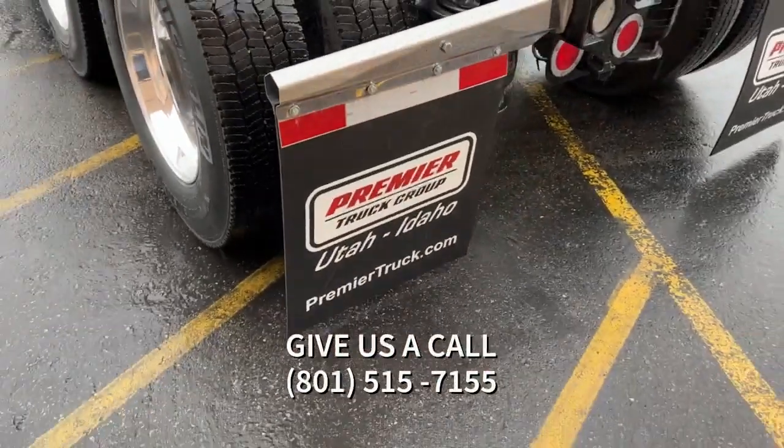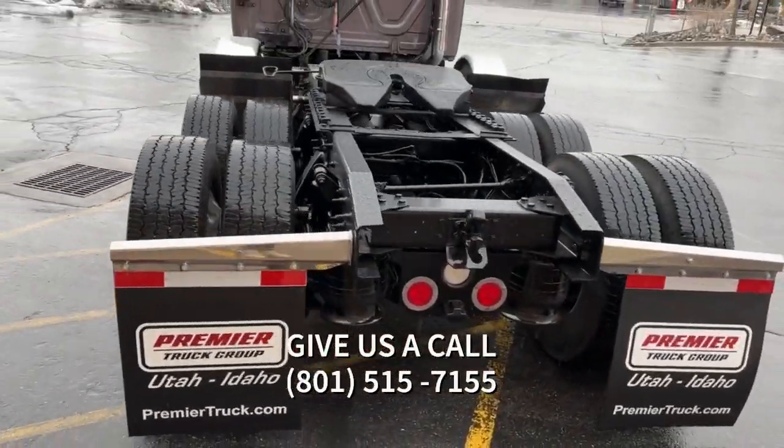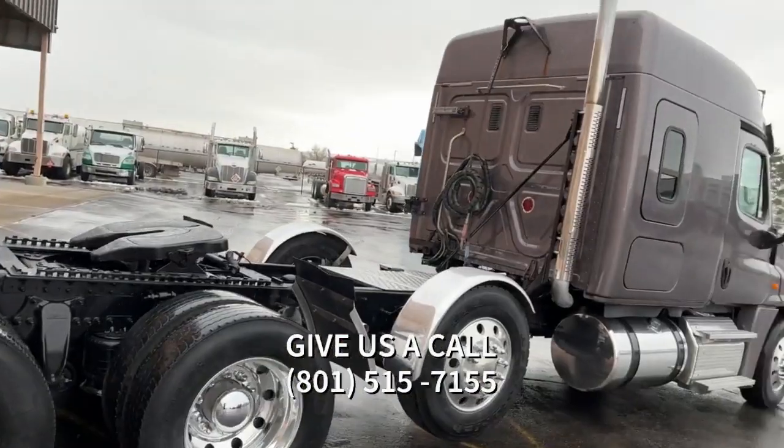It's a tri-axle, as you can see. Wheelbase is 282 inches with a rear axle weight of 40,000. It's a mid-roof sleeper with two beds in it.